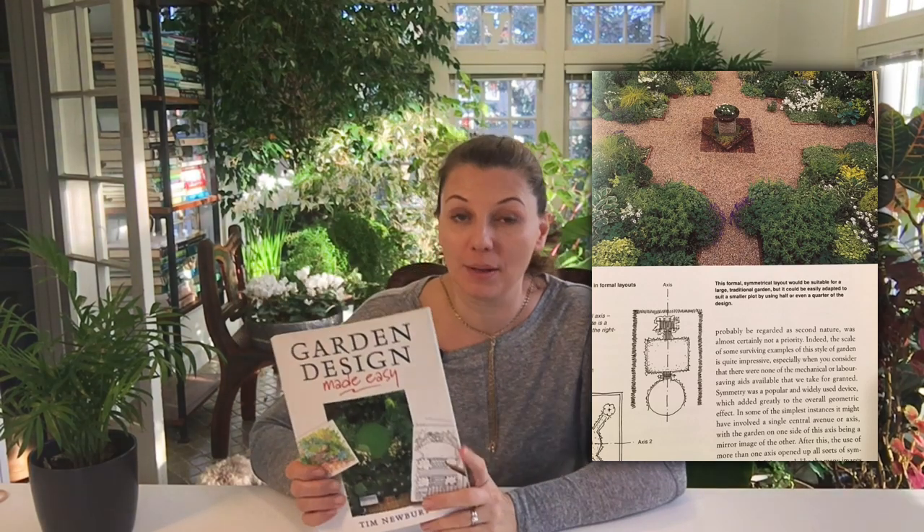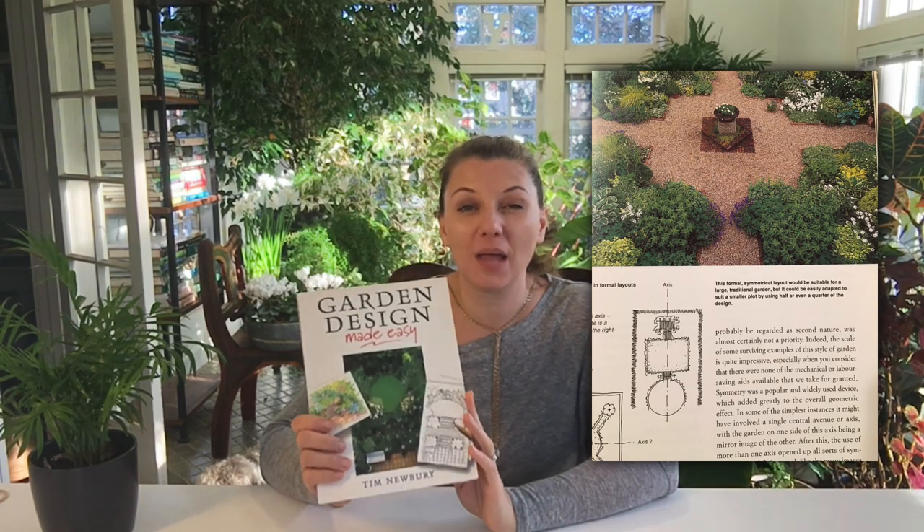The first book that I have here is Garden Design Made Easy by Tim Newberry. If you're a beginner in the garden and beginner in garden design, this book is excellent. It will help you create kind of an inventory of your outdoor space, then think about what you would like to have in your outdoor space, and then execute it step by step. Very easy solutions. I love that they have a chapter on problem areas in our gardens because we all have those — like a garden on a slope, a boggy area, or an area that is really dry.